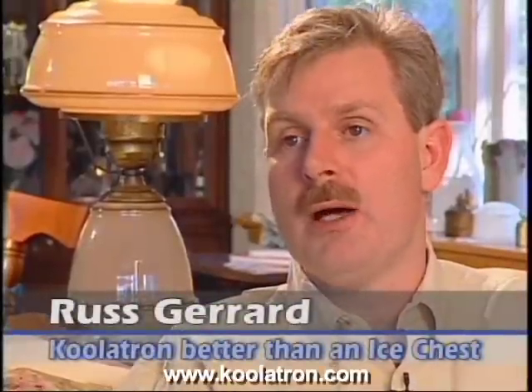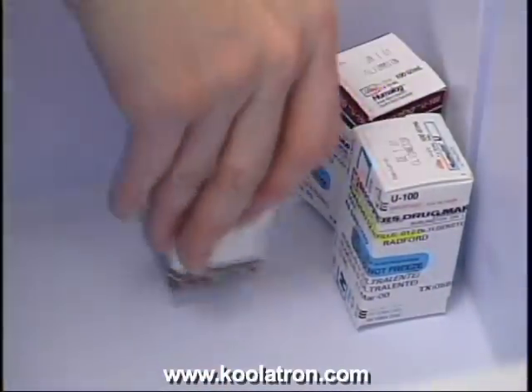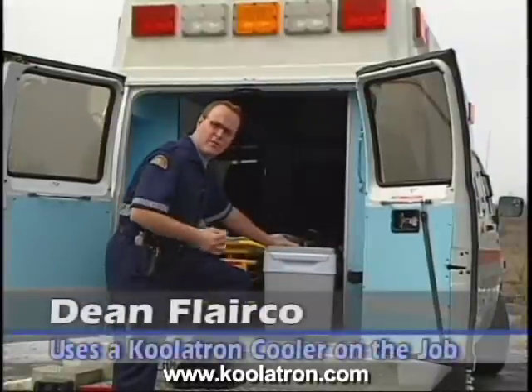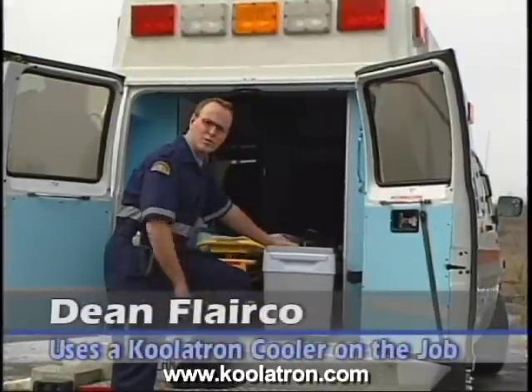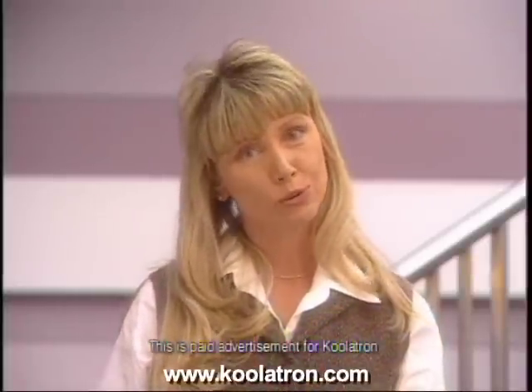With an ice chest, products that shouldn't get wet do get wet — the labels on your wine bottles come off because water gets under them. That doesn't happen with the Coolatron because there is no water, just cold air. My husband is a diabetic and we were looking for a cooler to keep his insulin in — we didn't want ice floating around, so we got the Coolatron and loved it. It helps us keep medicines and other equipment at a very low temperature. Here's your opportunity to get this fantastic, versatile Coolatron Companion.